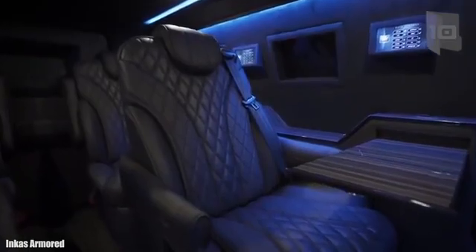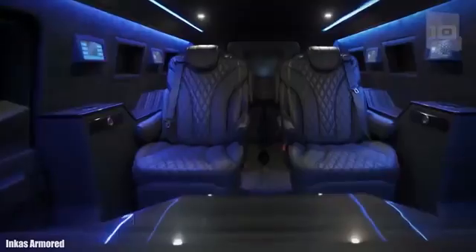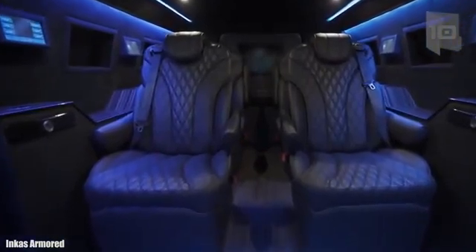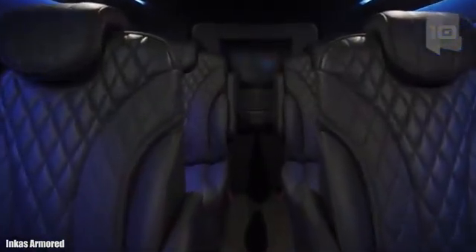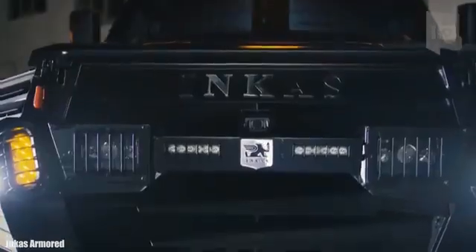It is 19.6 feet or 6 meters long and has a 330 horsepower engine. It can carry a total of 6 occupants and has a spacious and comfortable interior. Its standard equipment incorporates reinforced tires and has BR6 level armor.